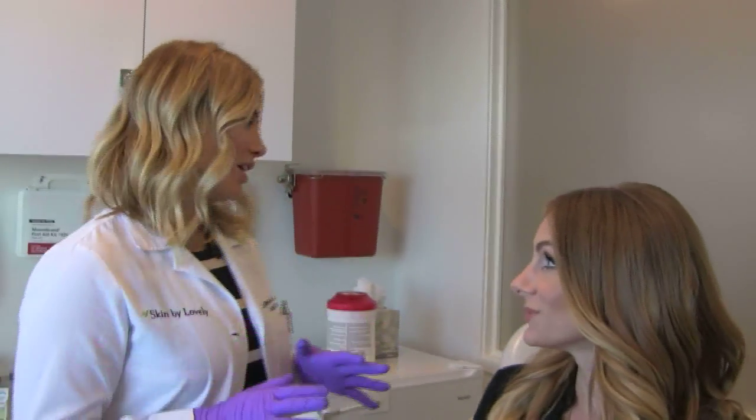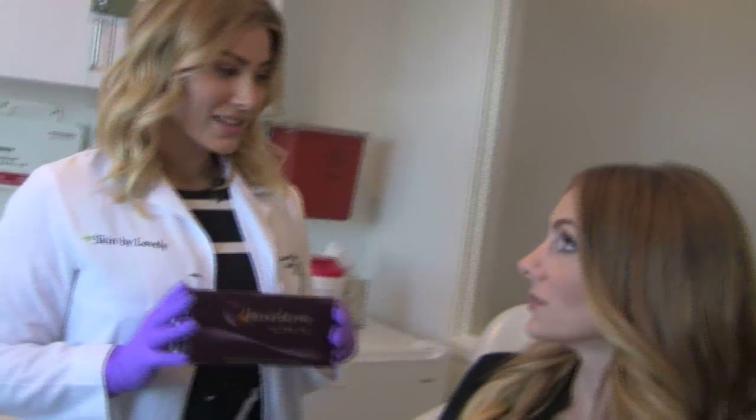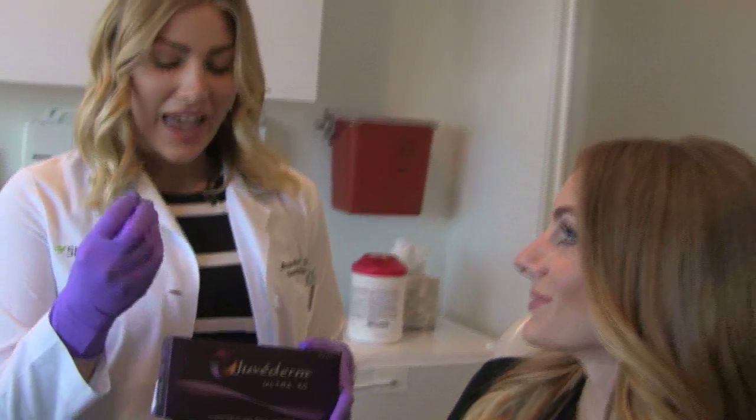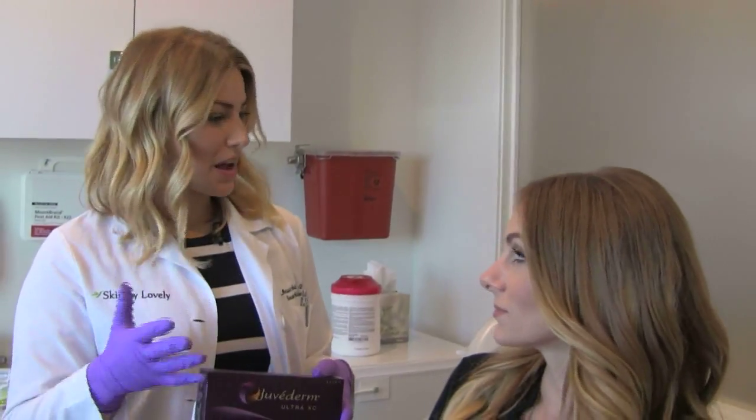Today we're going to be using a product called Juvederm. This product is a hyaluronic acid filler — it's kind of like a gel, and it's a long-chain sugar, so it's very natural to use. Your body's just going to break it down over time, about six months.